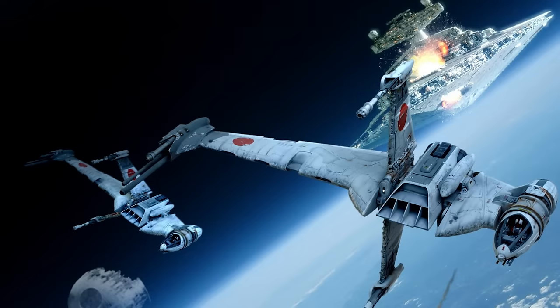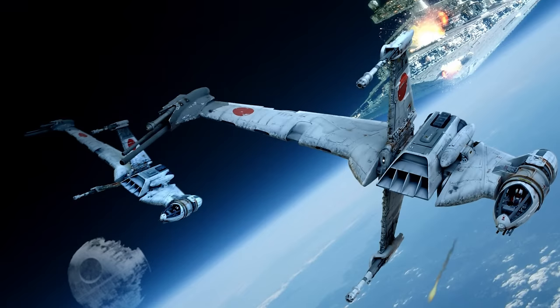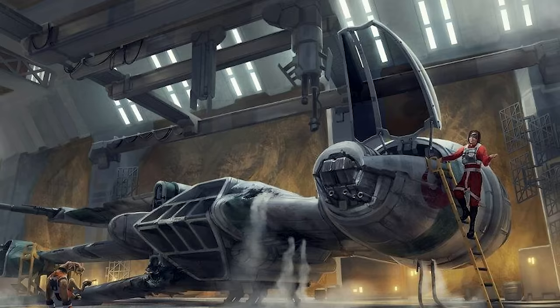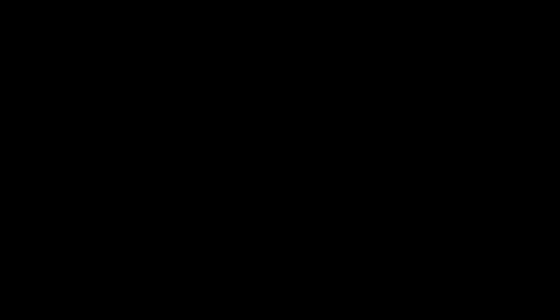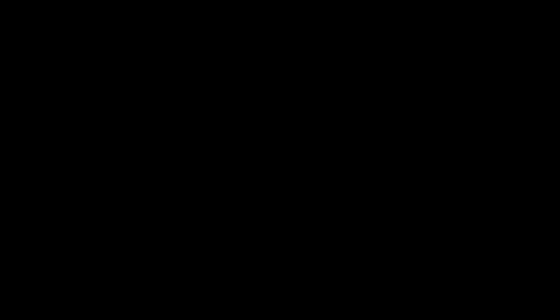Next up, we have the ASF-01 B-Wing with a top speed of 91 MGLT. At one point in the Galactic Civil War, the Y-Wing was deemed too slow and underpowered for attacking capital ships, and so entered the B-Wing bomber, which is armed to the teeth. It was also much faster than the BTL-A4 Y-Wing, but only in straight lines. The B-Wing lacked maneuverability in a very serious way and was exceptionally challenging to fly because its fuselage could rotate around the cockpit.